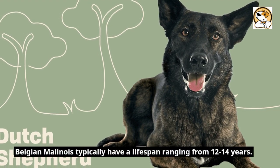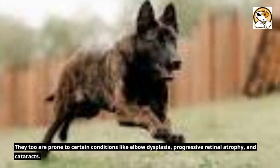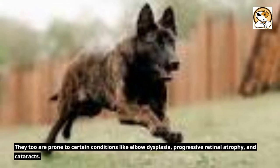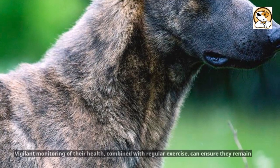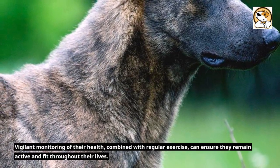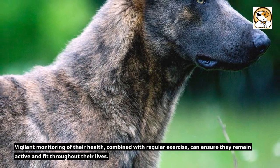Belgian Malinois typically have a lifespan ranging from 12 to 14 years. They too are prone to certain conditions like elbow dysplasia, progressive retinal atrophy, and cataracts. Vigilant monitoring of their health, combined with regular exercise, can ensure they remain active and fit throughout their lives.